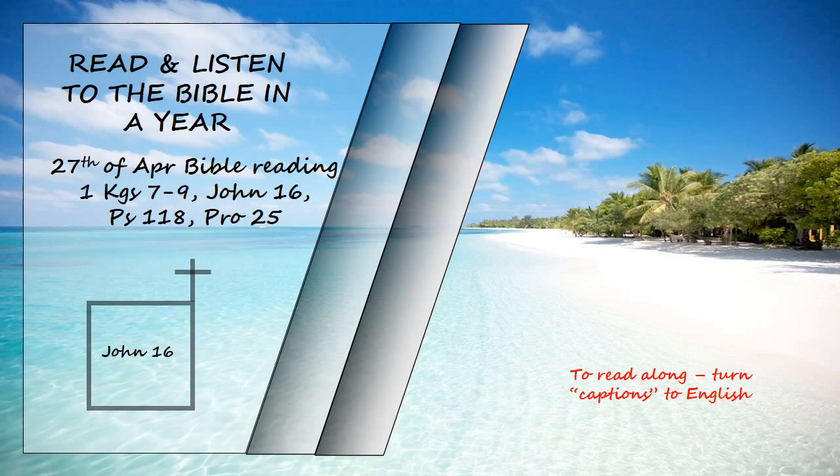Then Jesus' disciples said, "Now you are speaking clearly and without figures of speech. Now we can see that you know all things and that you do not even need to have anyone ask you questions. This makes us believe that you came from God." "Do you now believe?" Jesus replied. "A time is coming, and in fact has come, when you will be scattered, each to your own home. You will leave me all alone. Yet I am not alone, for my Father is with me. I have told you these things, so that in me you may have peace. In this world you will have trouble, but take heart. I have overcome the world."